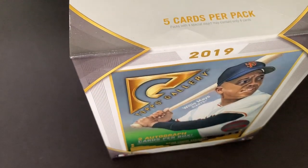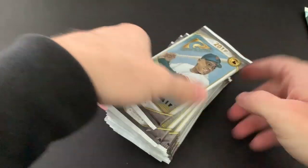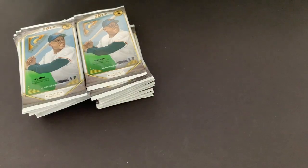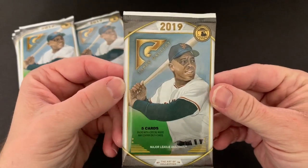Like I said, I was going to buy some blaster boxes because I knew they came in blaster boxes. I did not expect to see this monster box, but it was there so I grabbed it. There's a big Gallery box topper thing at the top, and here are our 20 packs, five cards per pack. We're just going to get cracking — I don't want to make this too long. Here are the packages: 2019 Topps Gallery.